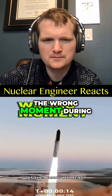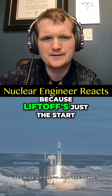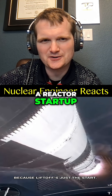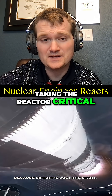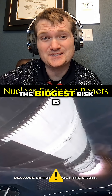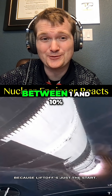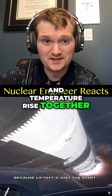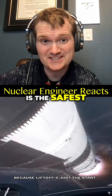I've been cheering at the wrong moment during a rocket launch, because liftoff is just the start. Kind of like during a reactor startup — taking the reactor critical isn't where the biggest risk is. The biggest risk is between 1 and 10% reactor power, when power and temperature rise together. At 100% power, it's actually the safest.